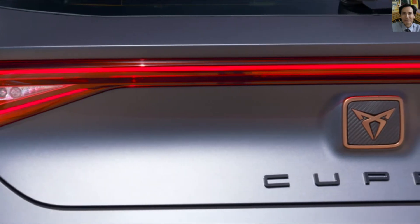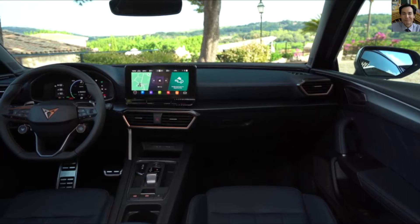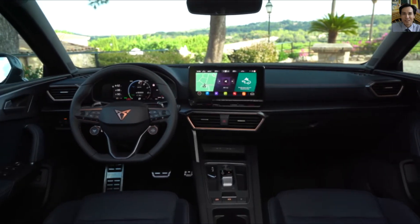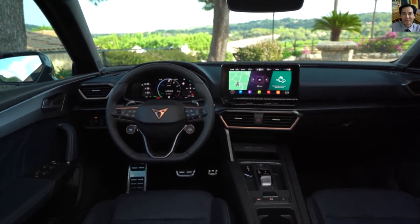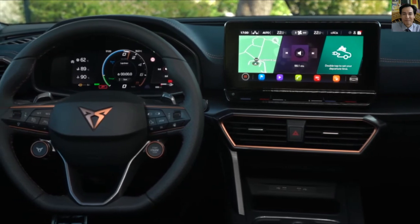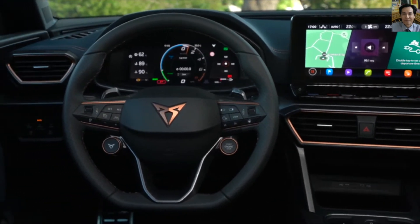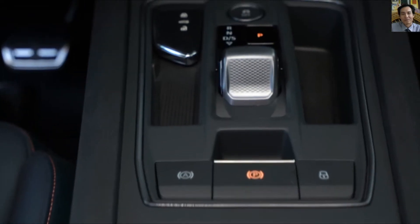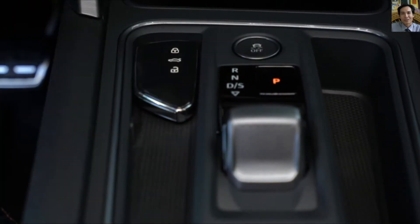Step inside the car — the customer can start the engine at the touch of a button on the leather steering wheel, which features a driving profile mode button. There's also a redesigned dashboard with a digital cockpit and a 10-inch panoramic touchscreen.